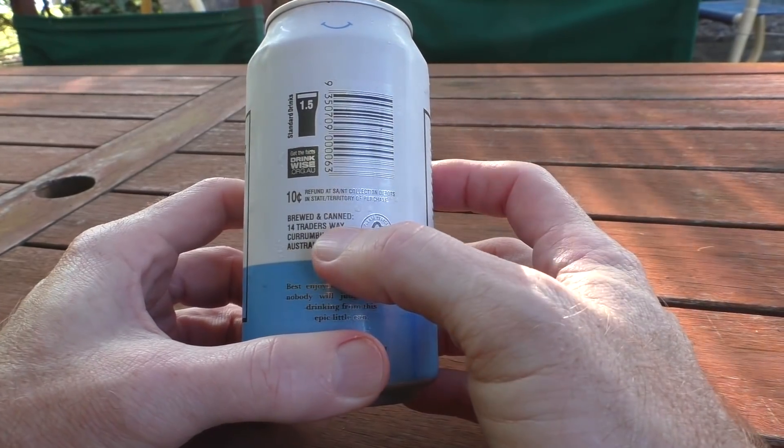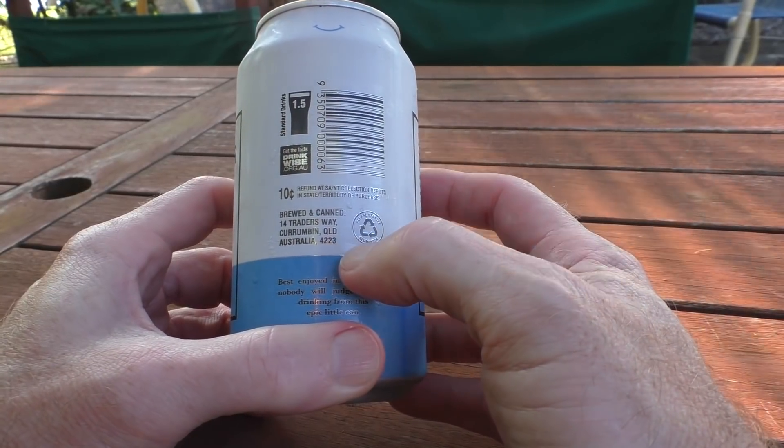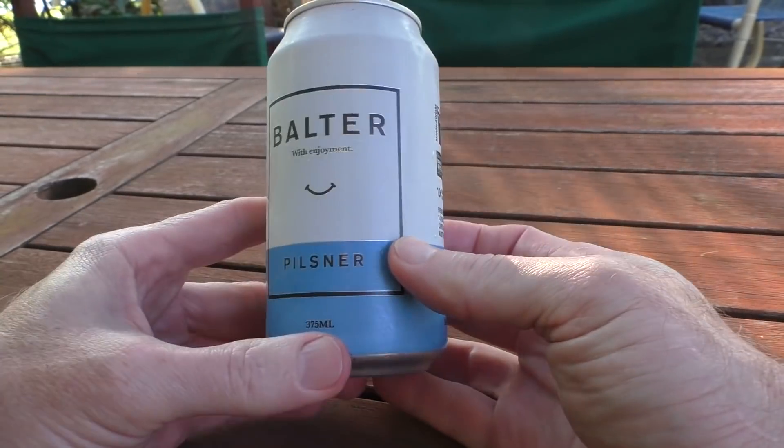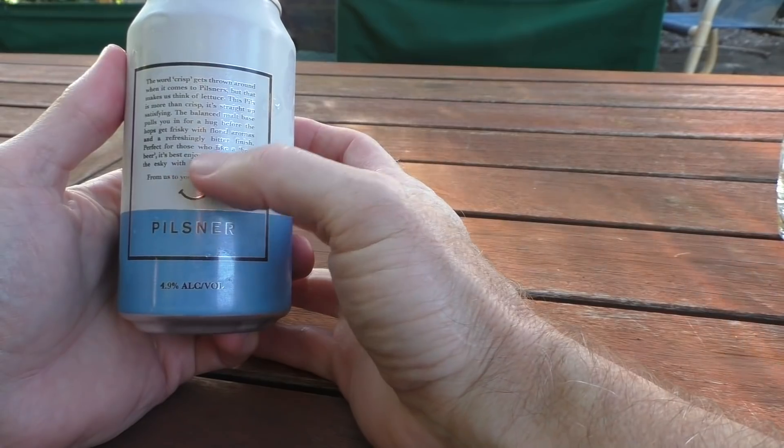They say it's perfect straight from the Esky and to have at a barbecue — well, I'm down with this. Now this beer costs as much as a steak, so let's see what I'd prefer. It says here brewed and canned in Carumbin, Queensland, so this is a local beer, just made down the road from where I live.